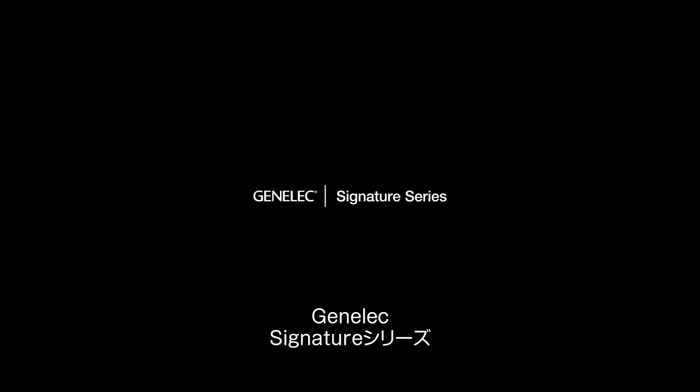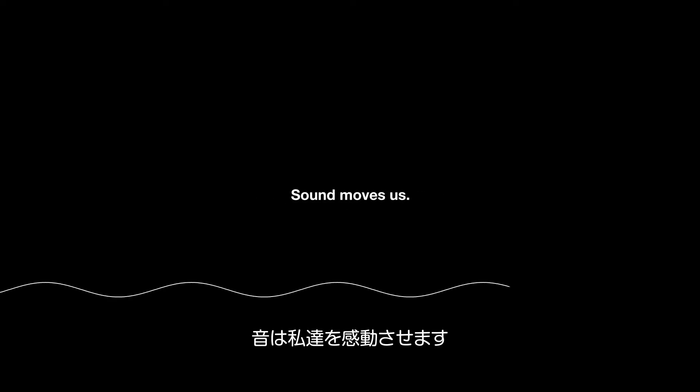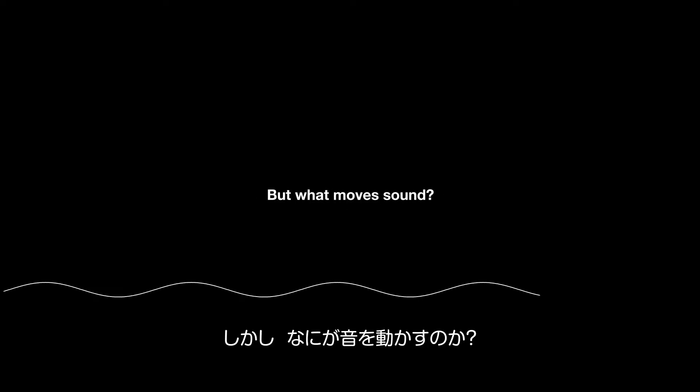Genelec Signature Series. We know that sound moves us. But what moves sound? How can it be reproduced in its purest form?